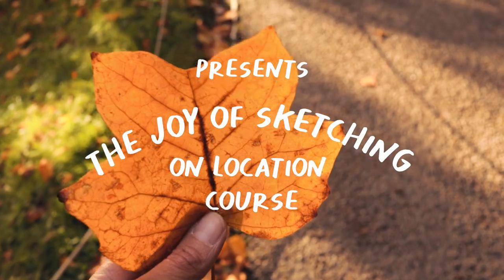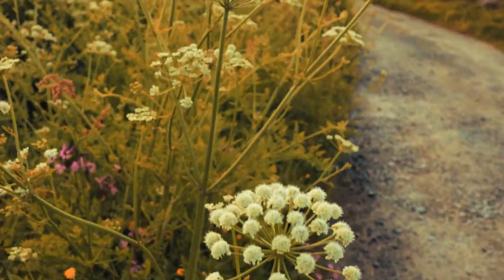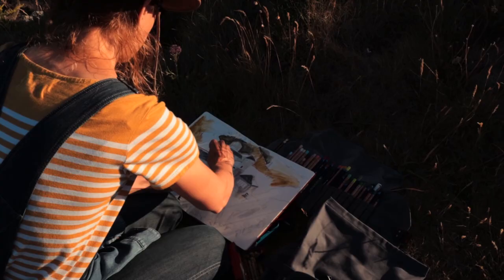Being in nature, spending time exploring and observing life, experiencing the change in seasons and watching the wildflowers bud and grow all bring a deep satisfaction — but what's even better is being able to capture that moment in a sketchbook.